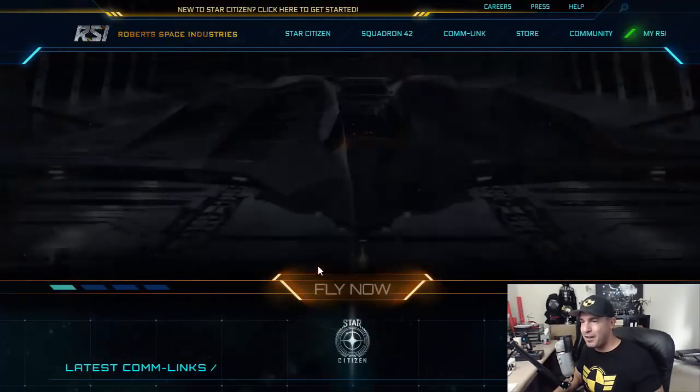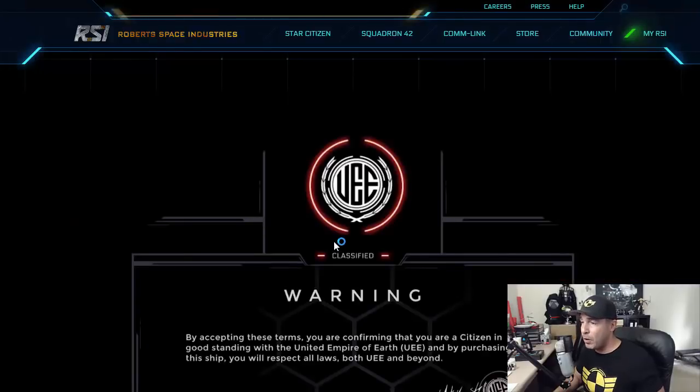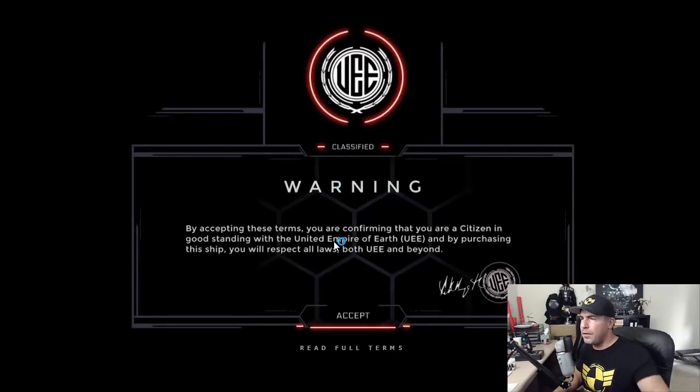Let's do it on the front page of RSI. It is there. So pretty. And for the first time, we land on a different looking page.